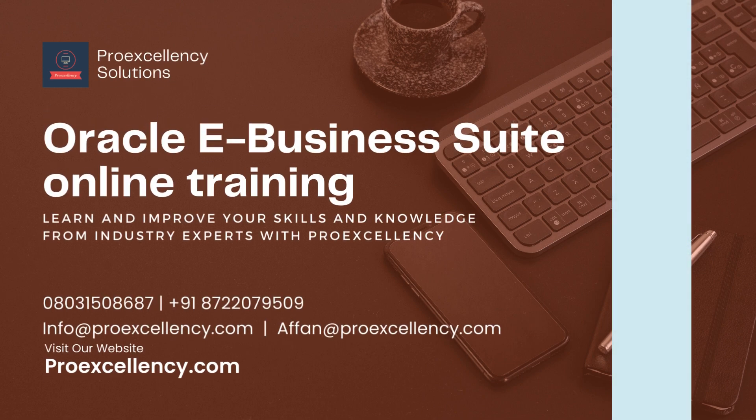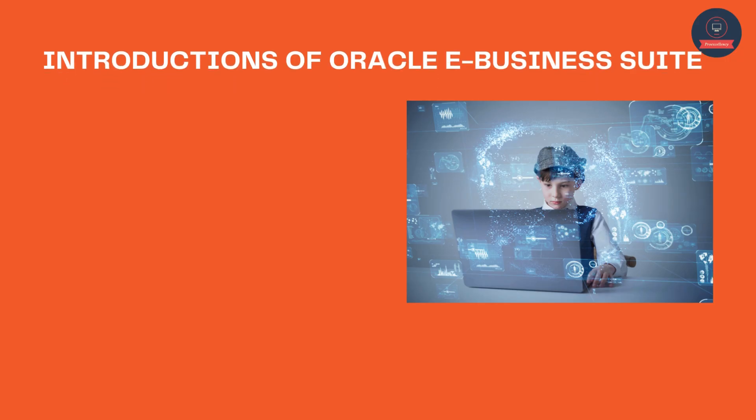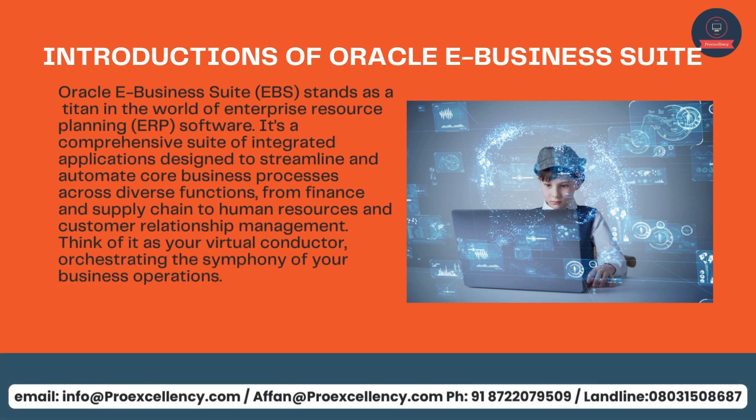Oracle eBusiness Suite online training — learn and improve your skills and knowledge from industry experts with ProExcellency. Oracle eBusiness Suite, EBS, stands as a titan in the world of enterprise resource planning, ERP, software. It's a comprehensive suite of integrated applications designed to streamline and automate core business processes across diverse functions — from finance and supply chain to human resources and customer relationship management. Think of it as your virtual conductor orchestrating the symphony of your business operations.